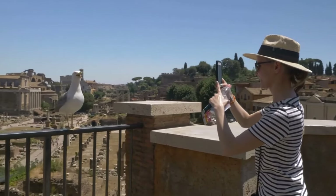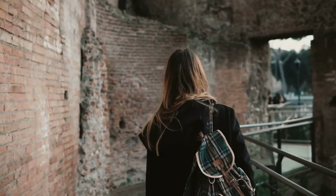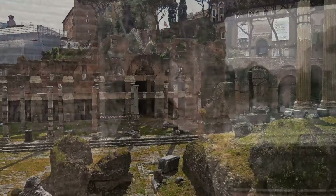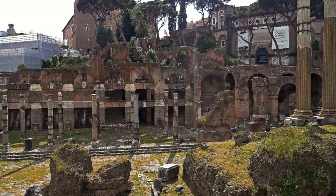As you stroll through the Forum, you can still feel the ambience of ancient Rome. Walking among the stones, you'll feel like you're tracing the footsteps of the Roman Empire's past, imagining hidden stories behind the columns that surround you.